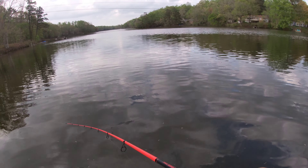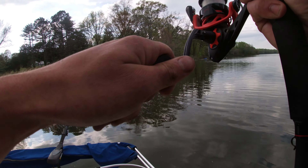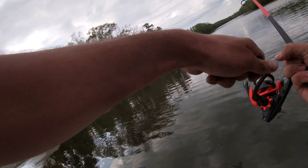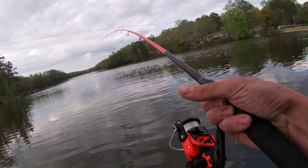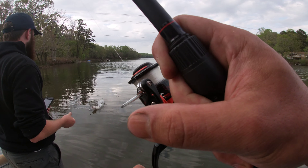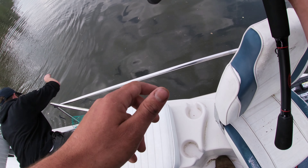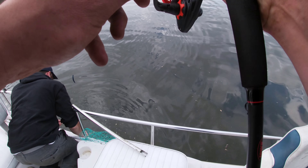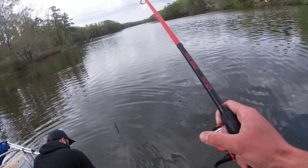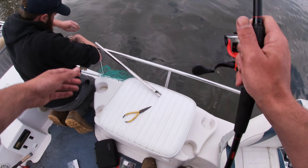What do you got? Oh you got something? What do you got? A pig. Alright, I'm going to get the net. Can you lip him? Nah, he's only like two pounds though. I got him dude. I still want to see him. You want to lip him? Yeah, I'll lip him. Don't lose him now. Hold on — don't grab the line. Look, let me show you a trick. Watch this.